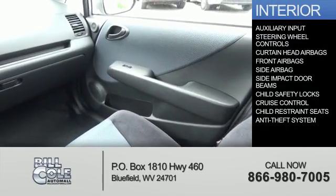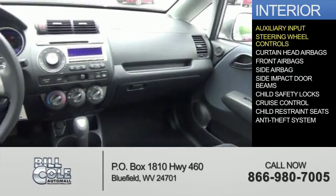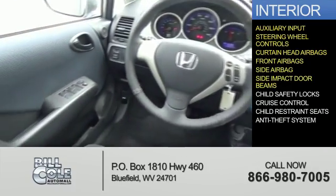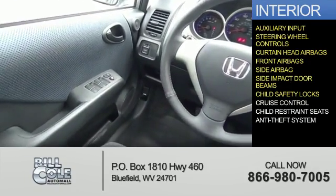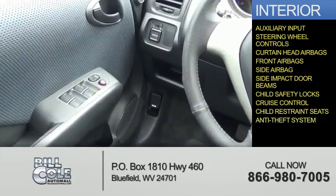Inside you'll find an auxiliary input, steering wheel controls, curtain head airbags, front airbags, side airbags, side impact door beams, child safety locks, cruise control, child restraint seats, and an anti-theft system.